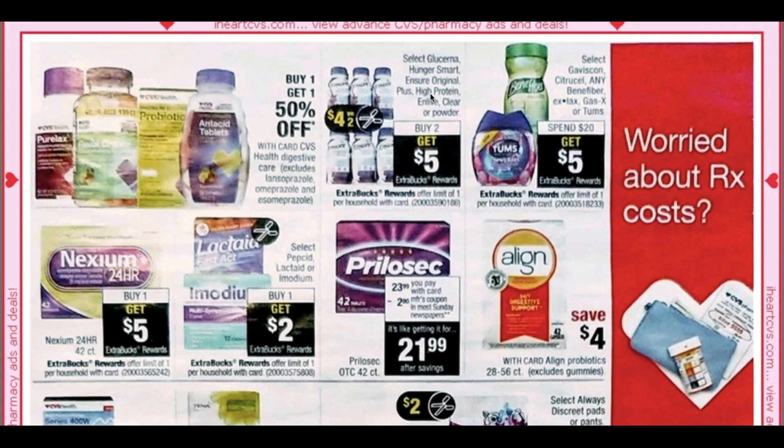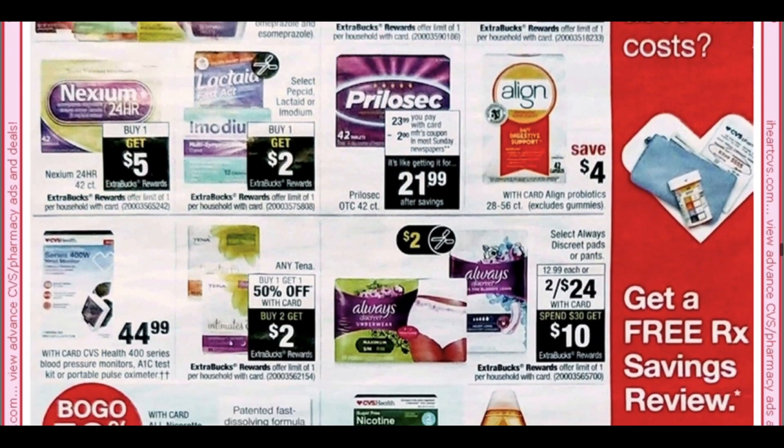Glucerna Hunger Smart and Ensure are buy two get $5 — normally it's buy two get $3, but they're not on sale price, so you have to think about that. I'll probably post a scenario in my Saturday video. Select products here — CitraCal, Benefiber, Ex-Lax, Tums — spend $20 get $5. Not a big deal on that deal.